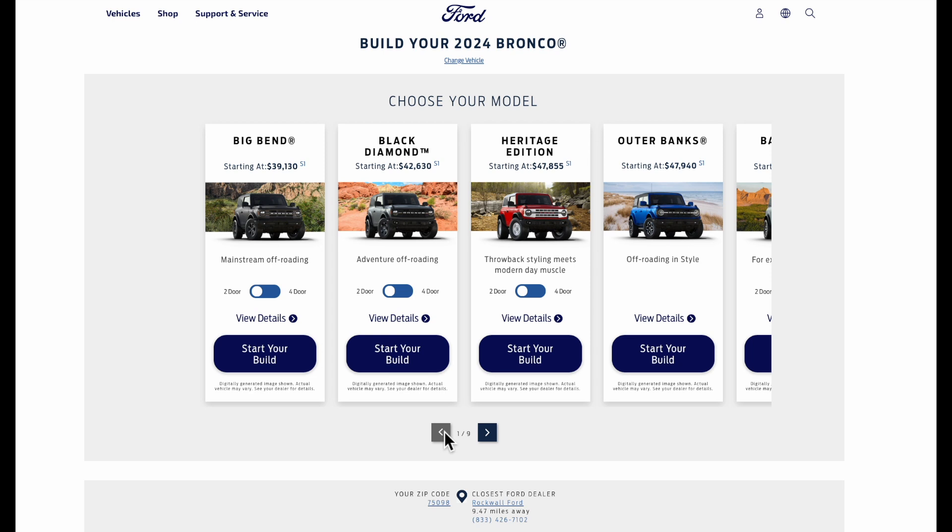Let's talk about how we selected our Bronco build, what would be different if we ordered a 2024 instead, the features and options that changed for 2024, and the pricing changes. We'll share our overall order experience and timing, and of course what we plan to do. The 2023 build options are already gone, so we'll walk through the 2024 build and compare it to our 2023 order.